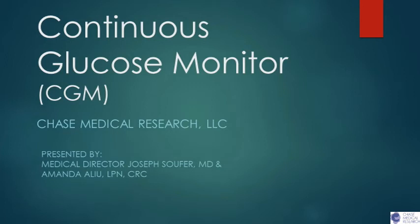Hi everyone, thank you for tuning in to our continuous glucose monitor webinar. I'm Alessandra, I do the marketing for Chase Medical Research. Today we're going to be talking about what continuous glucose monitors are, the benefits, the common types of CGMs, and more. Our speakers will be our medical director, Dr. Joseph Suver, and one of our research nurses, Amanda Alleyou. Everyone will automatically be muted throughout the webinar. If you have any questions, please feel free to send them in the chat or use the question mark symbol on the bottom of your screen and they will be answered at the end. Now I'm going to pass it along to Dr. Suver for an introduction.